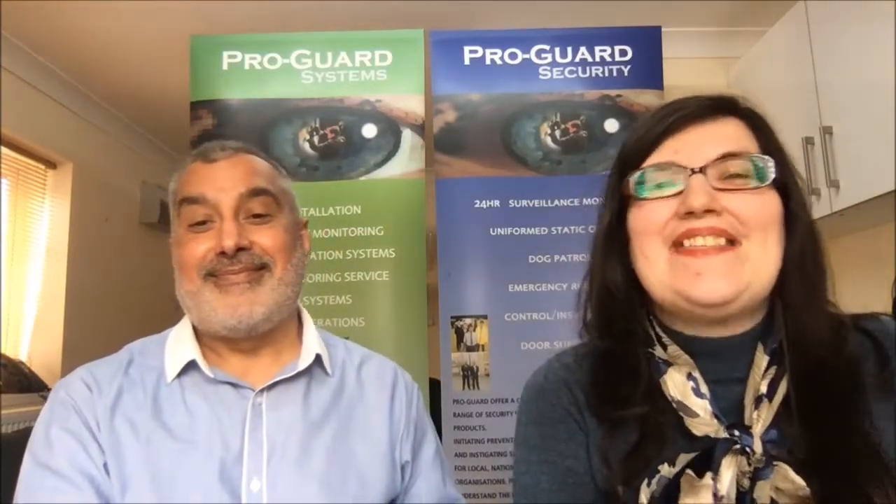Hello, here we are at ProGuard Security with Dave Gill, our Managing Director, and today we are talking about access control systems. So what are access control systems, Dave?